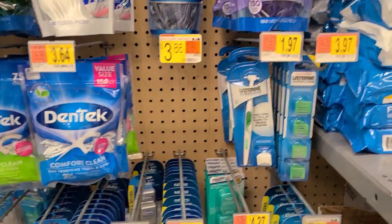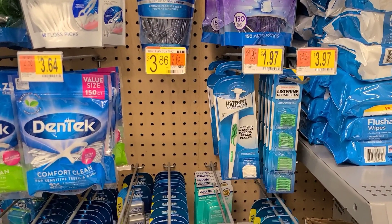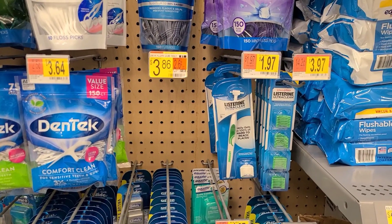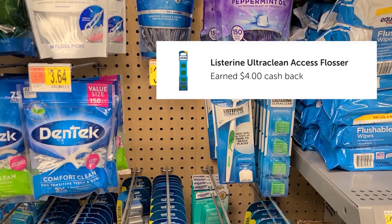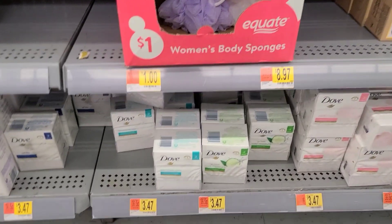The first thing I'm going to pick up is these Listerine flossers. They are $1.79 and there are only two left, so I'm going to pick up both of them. Ibotta is going to give us back $2 each, so it's going to be completely free.